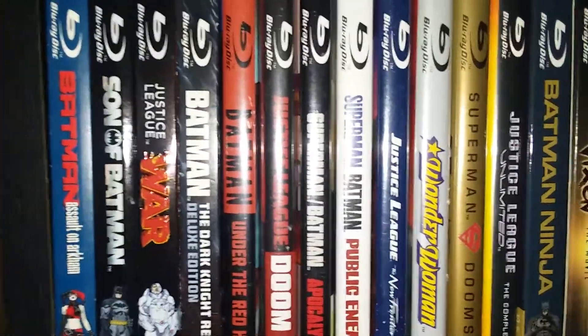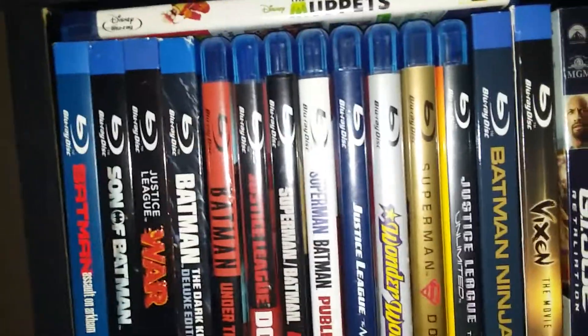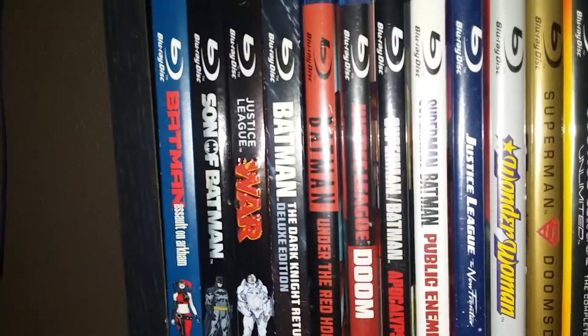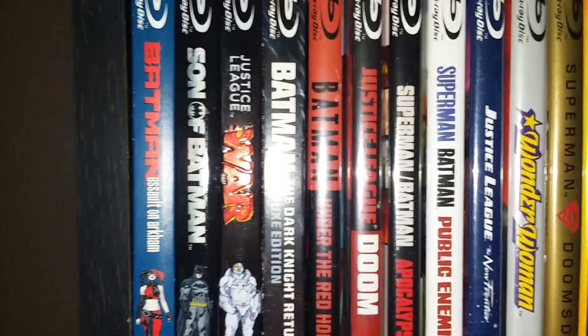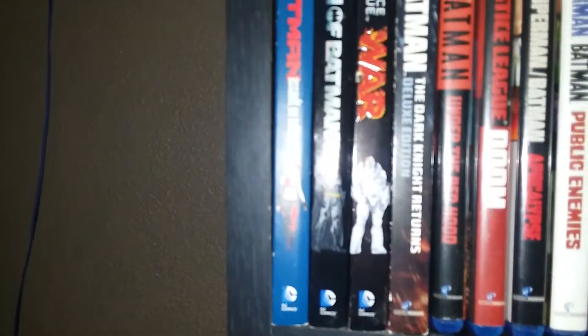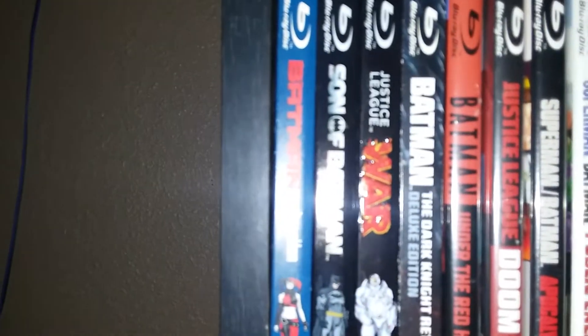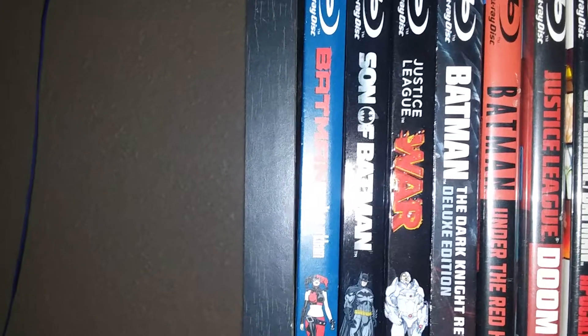Starting with Superman: Doomsday, then I have Wonder Woman, Justice League: New Frontier, Superman Batman: Public Enemies, Superman Batman: Apocalypse, Justice League: Doom, Batman: Under the Red Hood, Batman: The Dark Knight Returns Deluxe Edition, Justice League: War, Son of Batman, and Batman: Assault on Arkham.